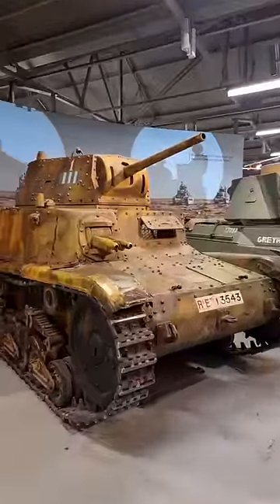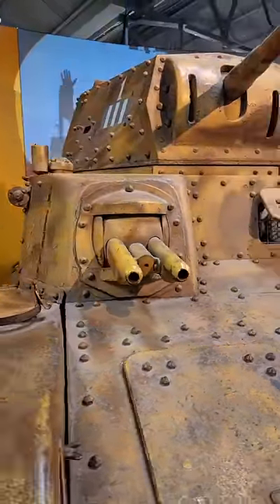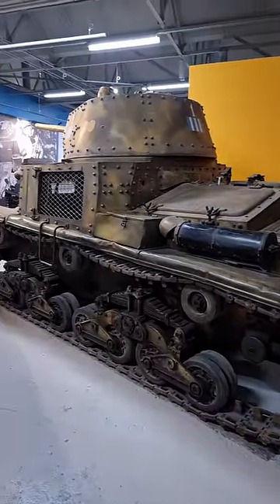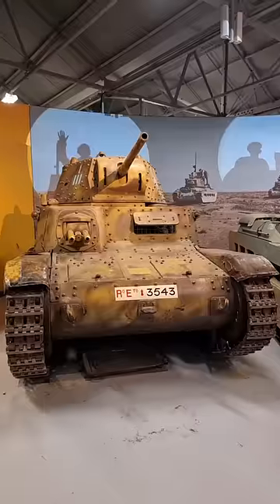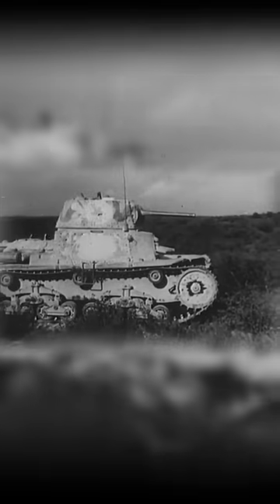This is the Italian M14-41, produced from 1941 to 1942. It was one of the main tanks used by the Italian forces in World War II and is one of only two Italian tanks that we have here at the Tank Museum. The M14-41 primarily saw service in North Africa against British and Australian forces.